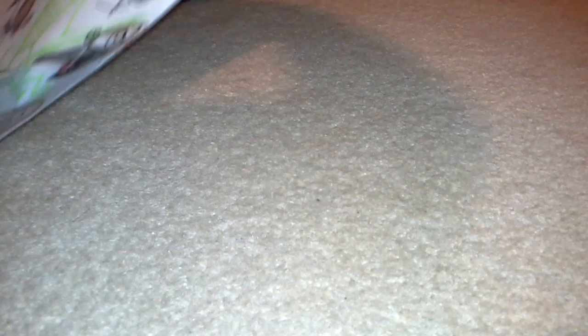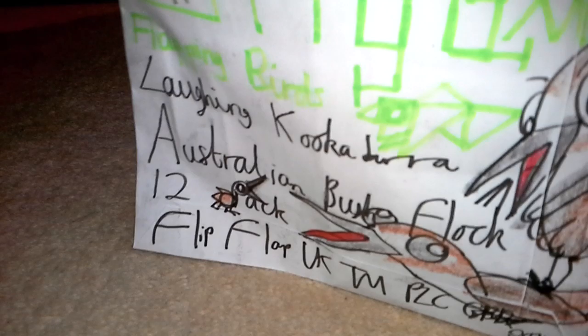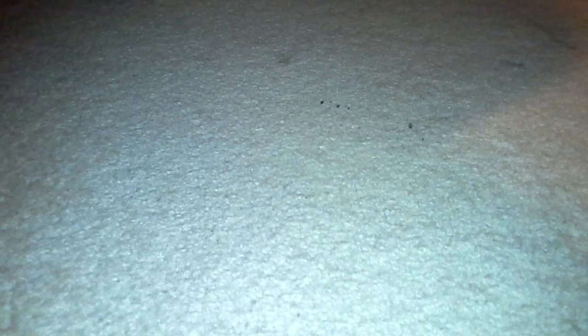It's such an amazing thing to get into Australia. It tends to be highly expensive going to Australia, mate. It really does hinder the way on what people are feeling like. Well, I'm just going to basically place this one here — there you go, it's closed. And I might probably show you this product here: it's the Australian Whistling Duck Species Mixed Flock 12 Pack, £15.95.